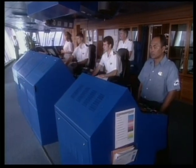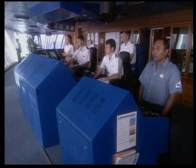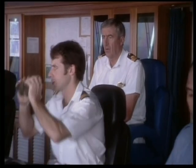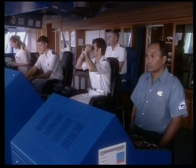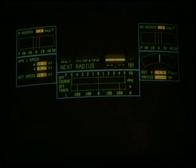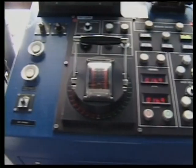This is the bridge of a Grand Class ship. At 159 feet wide, it is the largest enclosed bridge of any cruise ship afloat. Manned 24 hours a day, the bridge is the command and control center of the ship. The most modern electronic navigational equipment is employed here to ensure our passengers have the smoothest and safest voyage possible.